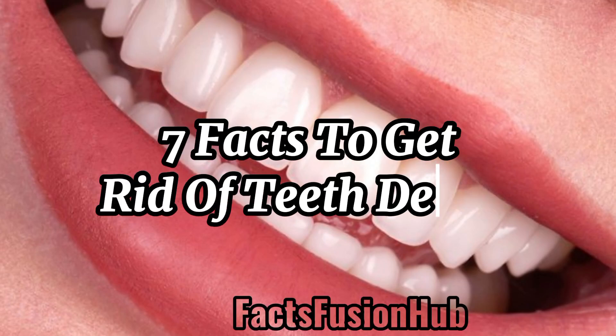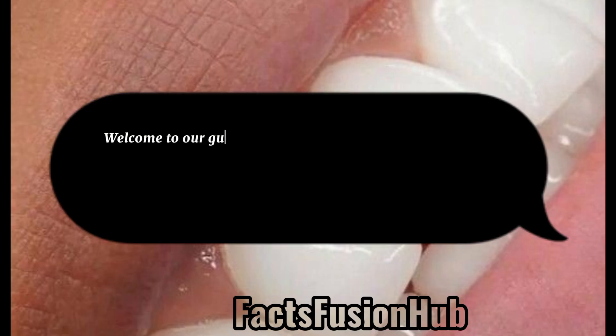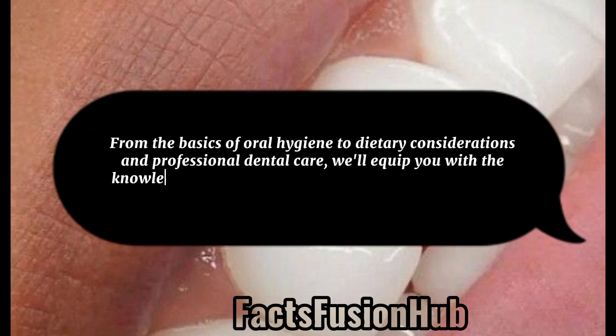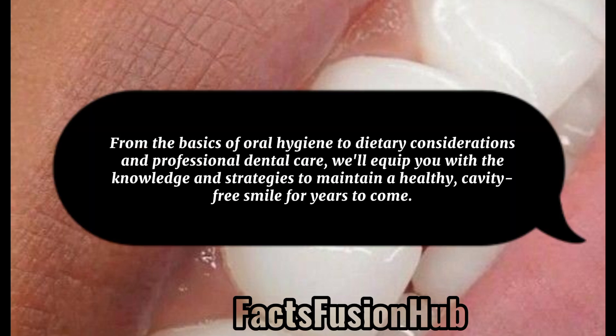7 Facts to Get Rid of Teeth Decay. Welcome to our guide on preventing teeth cavities, a common dental issue affecting people of all ages. In this comprehensive overview, we'll explore essential facts and practical tips to help you understand, combat, and ultimately prevent tooth decay. From the basics of oral hygiene to dietary considerations and professional dental care, we'll equip you with the knowledge and strategies to maintain a healthy, cavity-free smile for years to come.